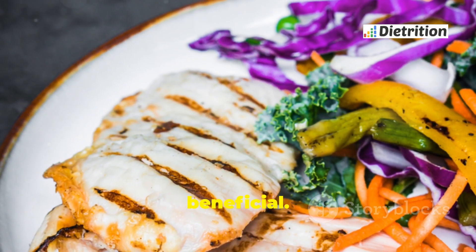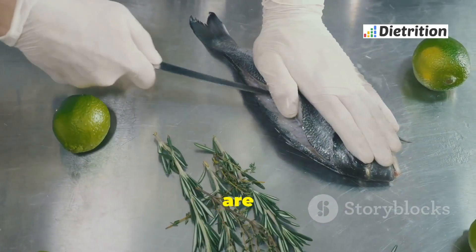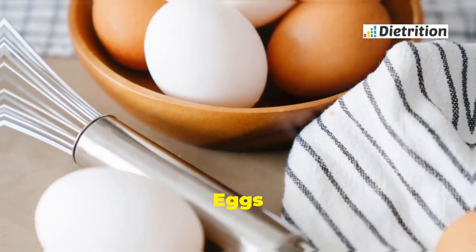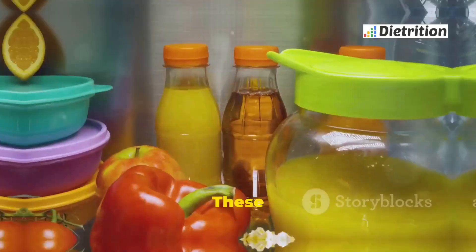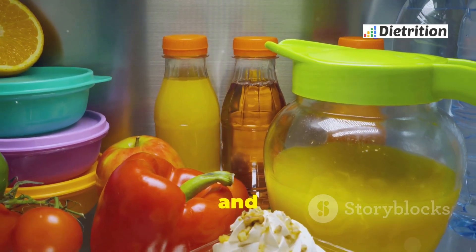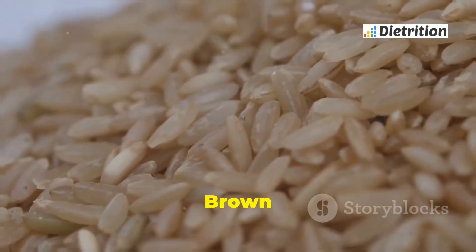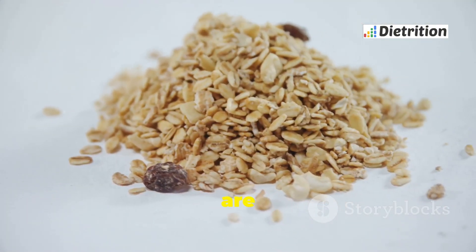Lean proteins are also beneficial. Chicken, turkey, and fish are good sources of protein that help build and repair tissues. Eggs and dairy products like milk and yogurt are also safe, and are important for bone health and energy. Whole grains provide essential nutrients and fiber — brown rice, oats, and whole wheat bread are good options.